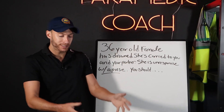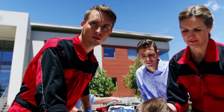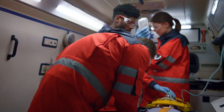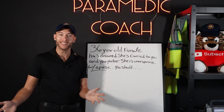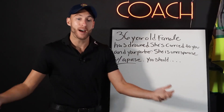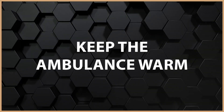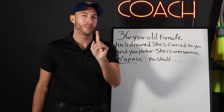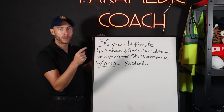One team member can be ventilating while another can be exposing and looking for other injuries at the same time. Depending on how many people we have on scene determines how fast we can get things done. Then obviously packaging the patient, keeping them warm, getting them to a warm environment. On a drowning call, keep the ambulance warm — we don't want the AC blasting in the back of the ambulance. These are the things to think about as you go through patient care, and that's how you treat this patient.